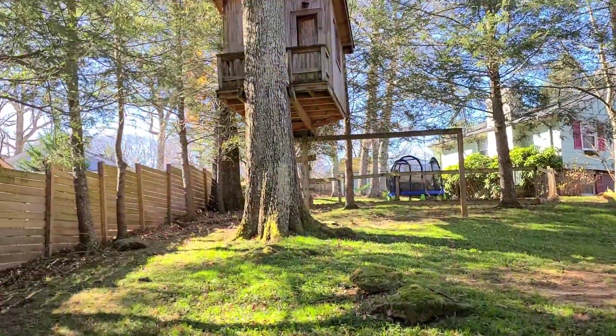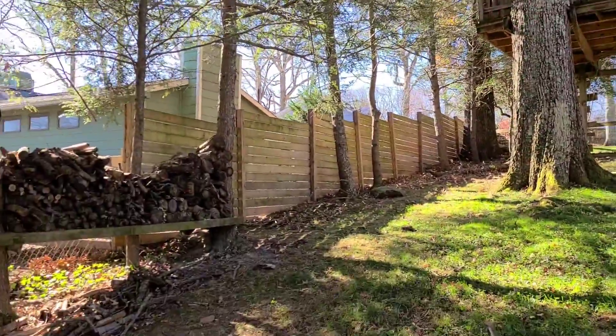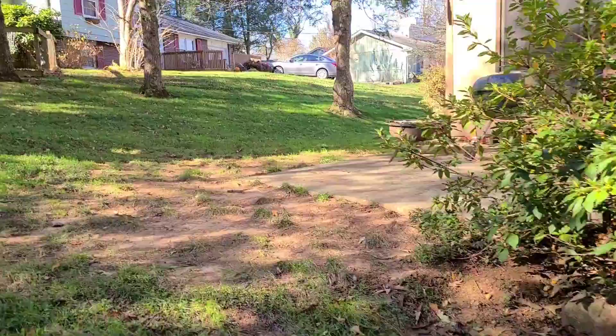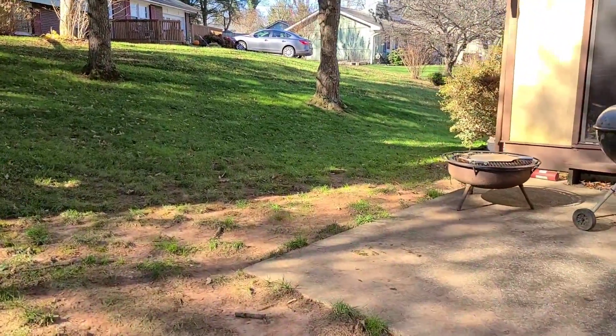Here's the septic tank. Look at this cool treehouse! We do have a lower level — used as a bedroom on the lower level, and a full bathroom.